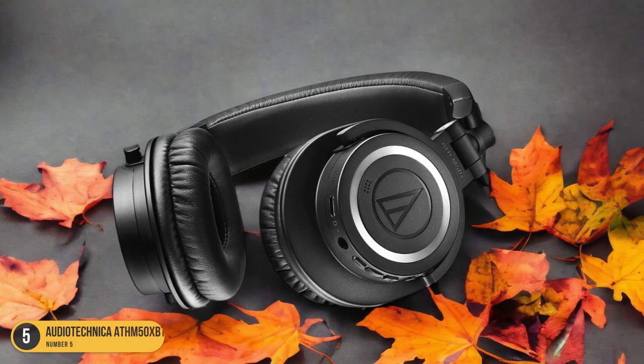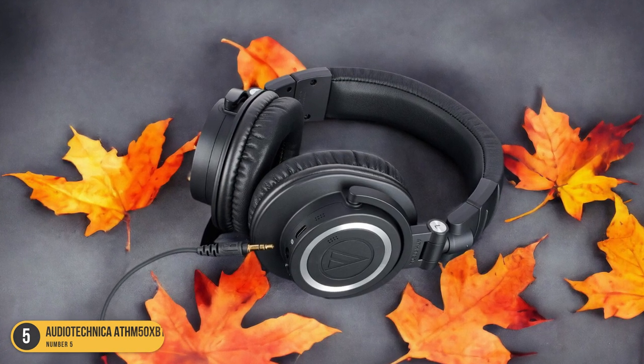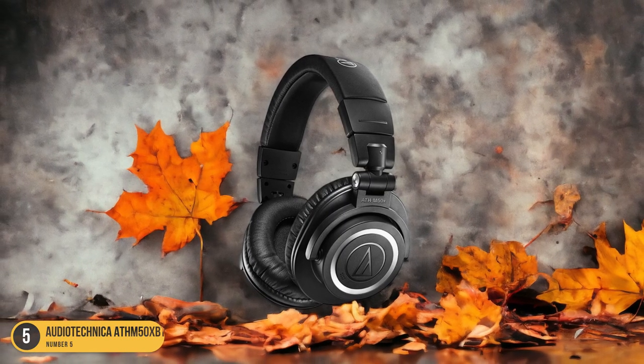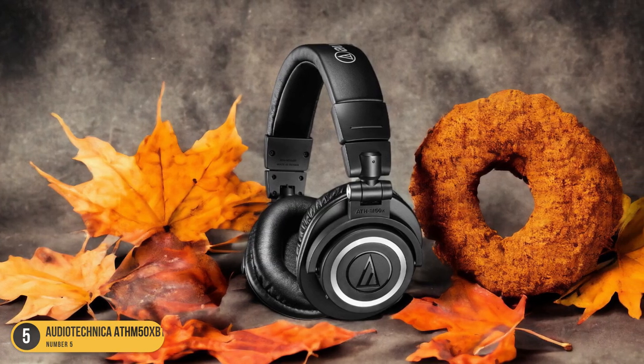These headphones offer a frequency range from 15Hz to 28kHz, ensuring that every nuance of your guitar tones is faithfully reproduced. The accurate amp tones allow you to hear your music as it was intended, with balanced lows, mids, and highs.